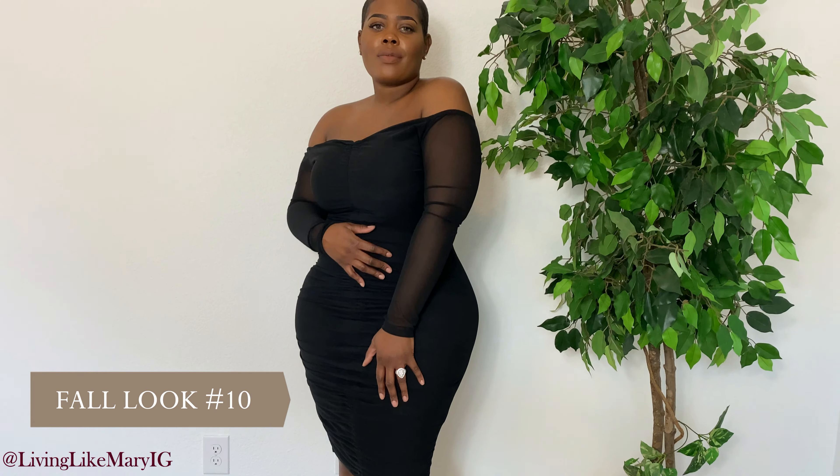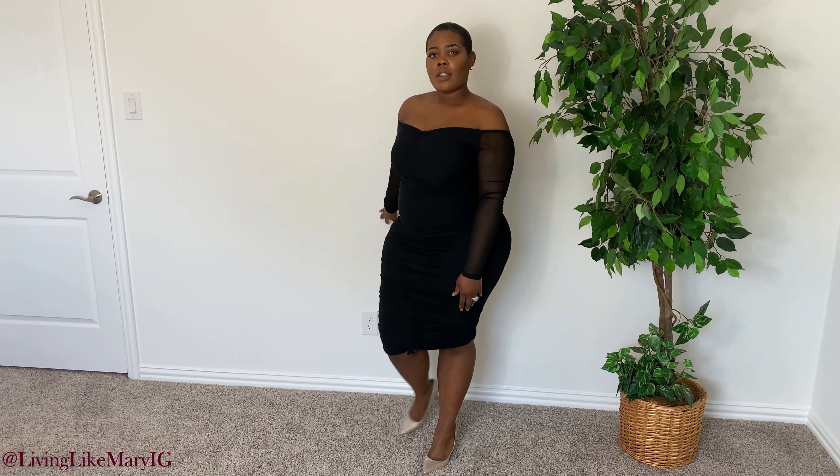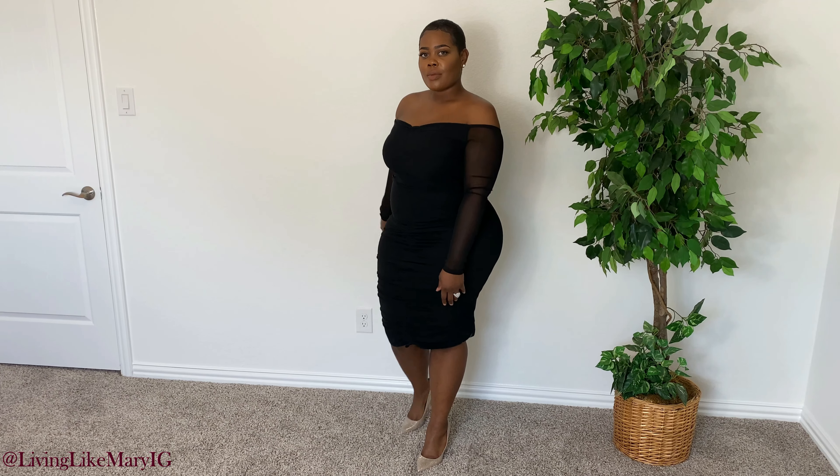Our final look is fall look number ten: a simple black dress that I actually wore on a date night with my husband. Every girl needs a black dress — maybe more than one. This is a fitted bodycon dress, and for all my curvy girls who aren't into fitted styles, the key is to get a stretchy fabric and have that ruching run down the middle, whether in the front or the back — it definitely helps.